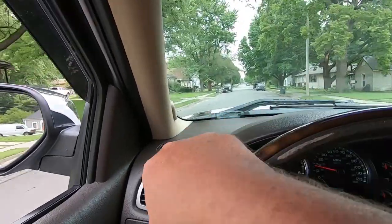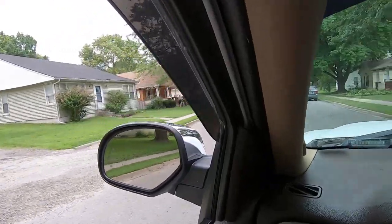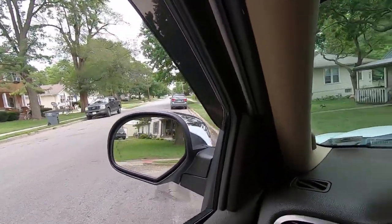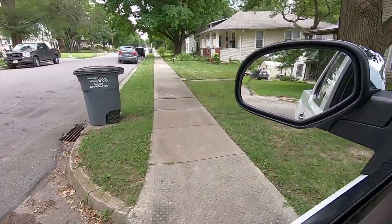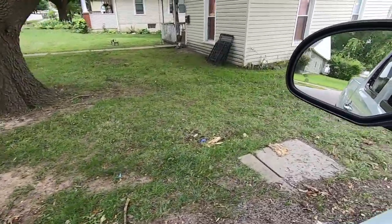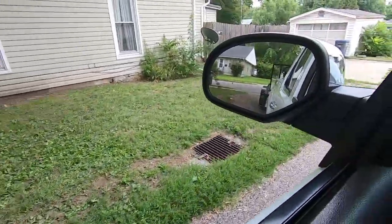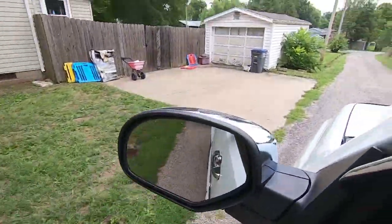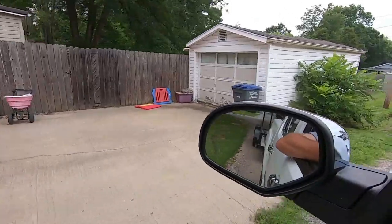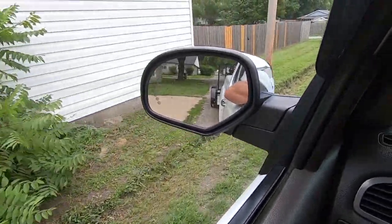All right guys, I'm going to show y'all another property we did. Just a small little property — I mean just tiny, tiny. Very small. It's not the best property in the world and probably not the worst. You got inside the fence a little bit, and then we got this right here.